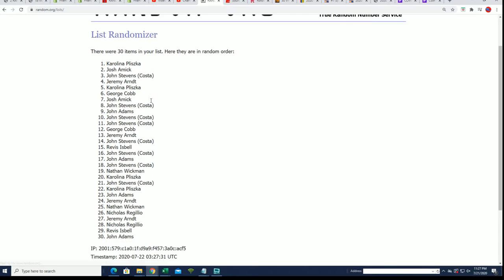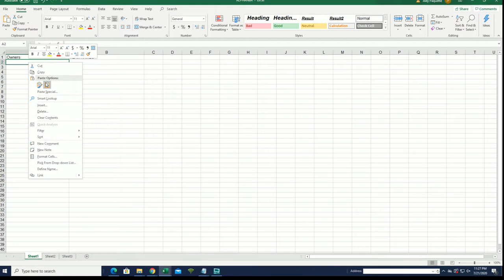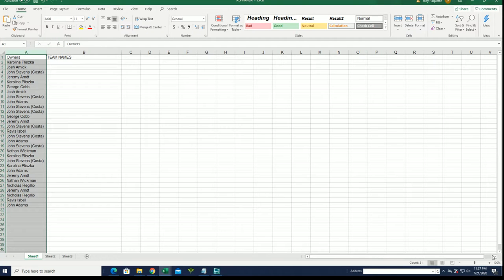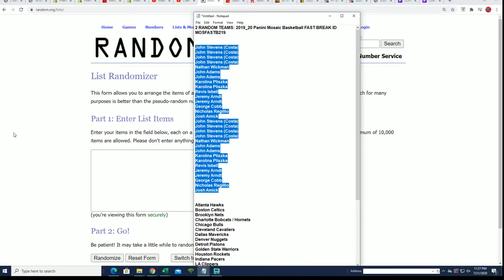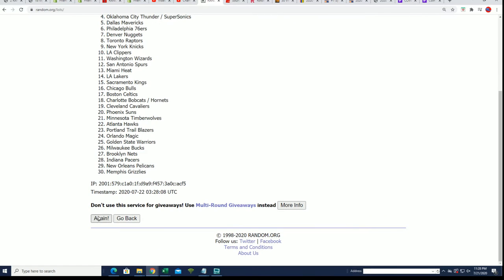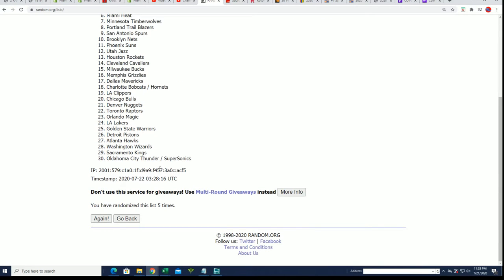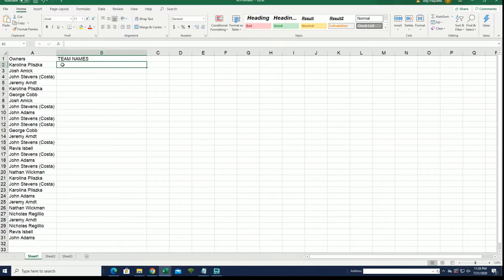Lucky number seven - that first random is finished. Seven times through, good luck everybody. Good luck getting some of the best teams. I hope we hit big - lucky number seven. I hope we hit big in this box, it's gonna be a fun and fast break.